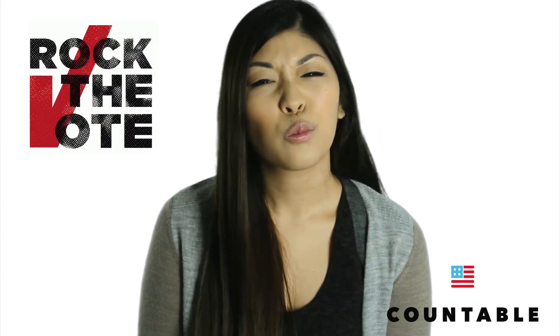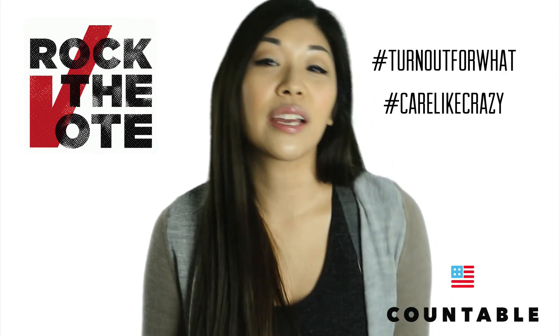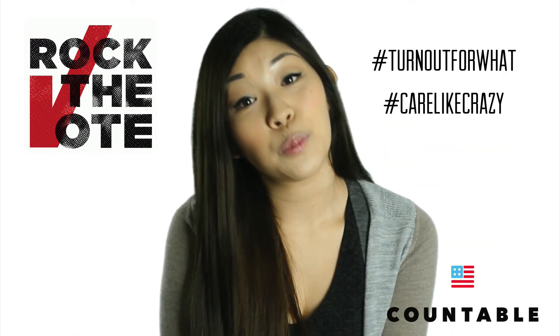We want you to have fun voting, so make sure you stay motivated. Rock the Vote is killing it with hashtag TurnoutForWhat and hashtag CareLikeCrazy. Take a break to watch some of their videos.